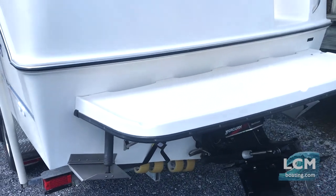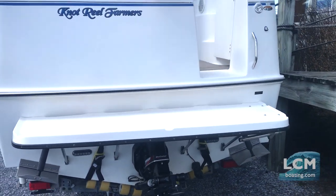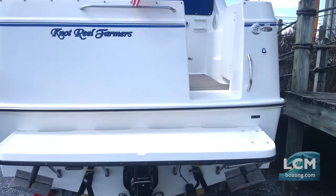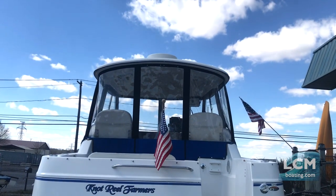Full fiberglass swim platform. This boat has an overall length of just short of 26 feet — 24 foot on the hull — with an 80 gallon fuel capacity, giving you great range.